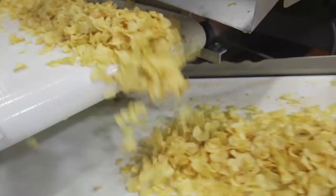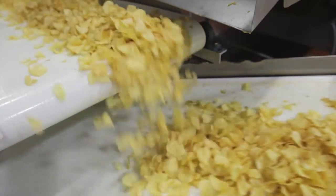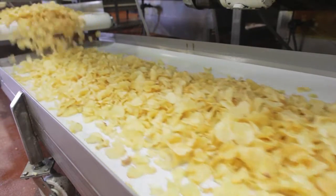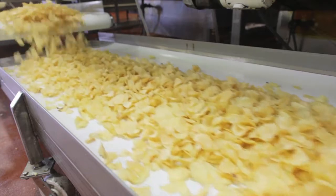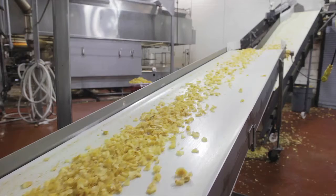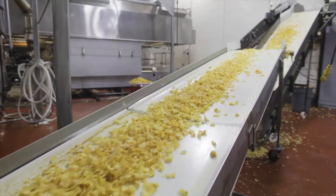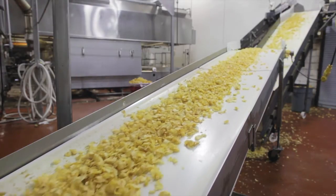They'll cook for a few minutes. At that point, the finished chips come out unseasoned. All the seasoning is done a little bit later. If we were going to make unseasoned ones, these would go straight into the bag. But at this point, they haven't been through the inspection process, and they'll be ready for seasoning.